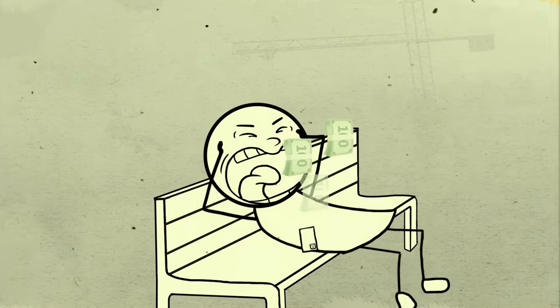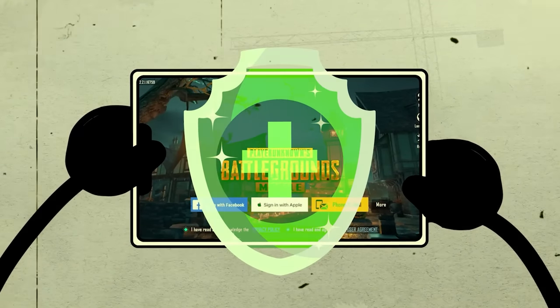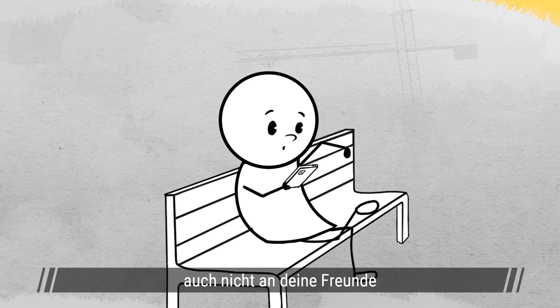We talked about the consequences of losing your account in the previous video. So let's talk about how to protect it this time. The most important thing here is not to reveal your account details to anyone, even if they are your friends.